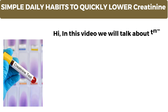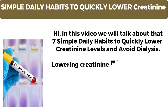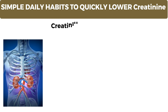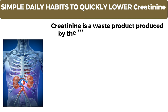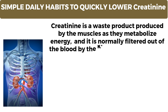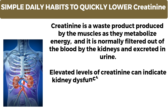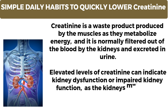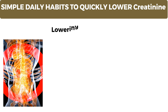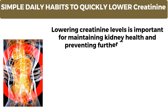In this video we will talk about 7 simple daily habits to quickly lower creatinine levels and avoid dialysis. Lowering creatinine levels refers to the process of reducing the concentration of creatinine in the blood. Creatinine is a waste product produced by the muscles as they metabolize energy, and it is normally filtered out of the blood by the kidneys and excreted in urine. Elevated levels of creatinine can indicate kidney dysfunction or impaired kidney function, as the kidneys may not be effectively filtering and removing creatinine from the bloodstream.